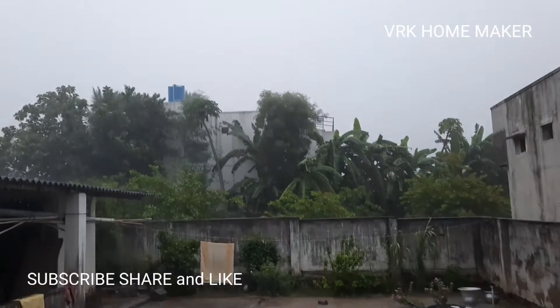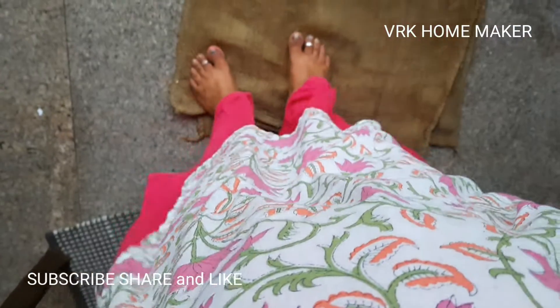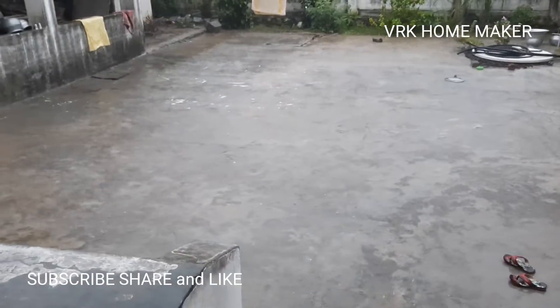It started raining guys, and there's too much breeze and rain — the climate is awesome guys!